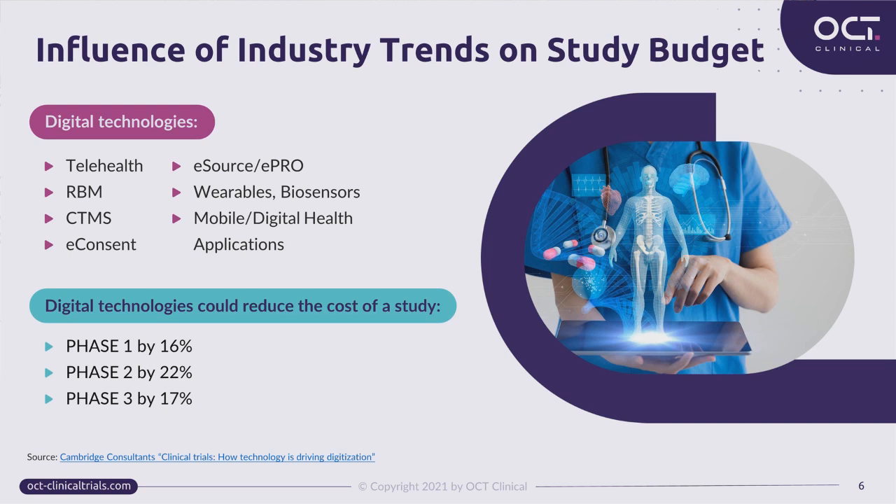A report commissioned by the U.S. Department of Health and Human Services concluded that digital technologies could reduce the cost of a study remarkably. With this shifted market landscape and use of new technologies, it is now more crucial than ever for sponsors to be specifically thorough and vigilant in planning the budgets of their clinical studies.